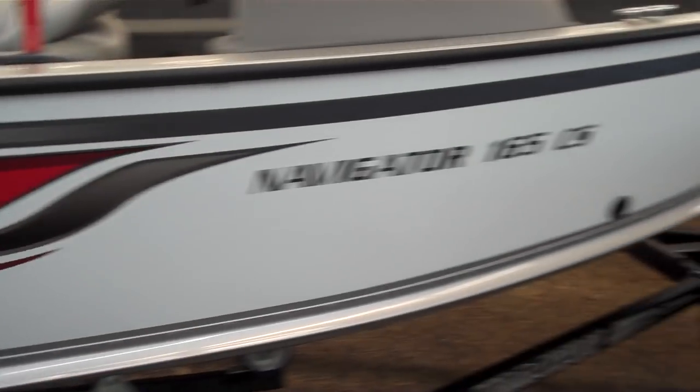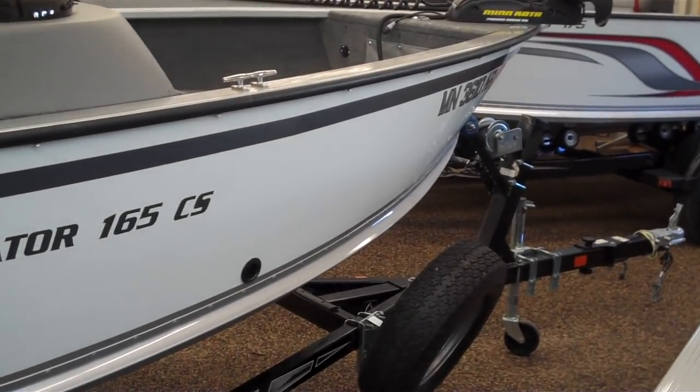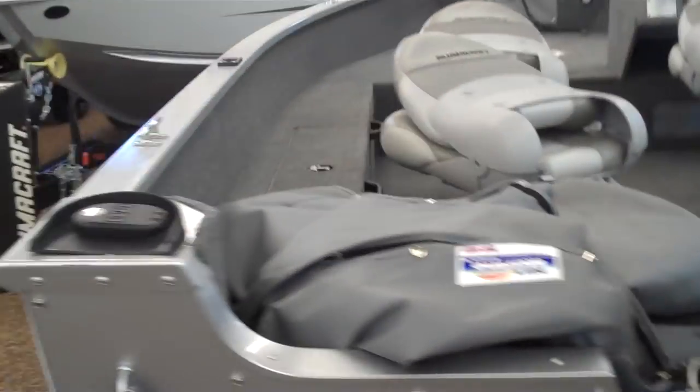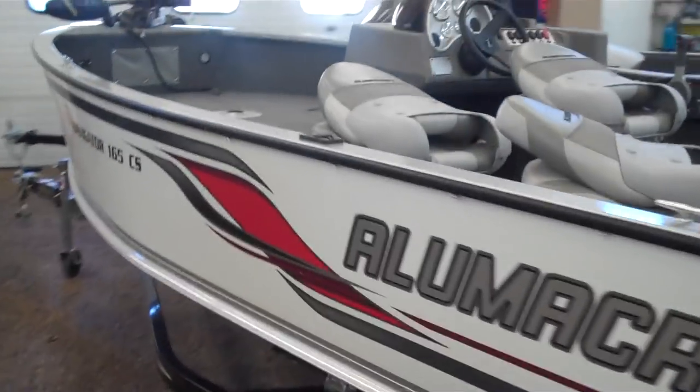Not a scratch on it — it's like a brand new boat. My guess is there's probably 40 or 50 hours on the engine. It hasn't been through the shop yet, but like I say, it's less than a year old. It's a great boat. Come on in and look at it.